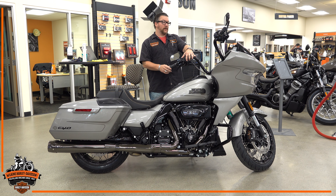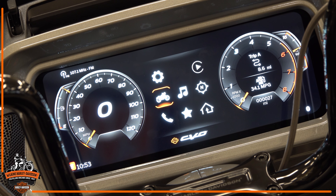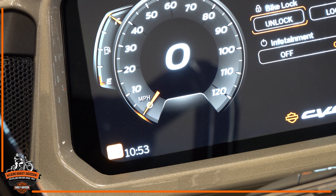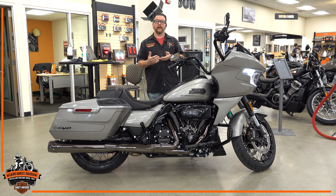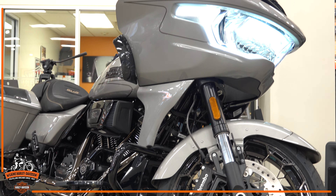Speaking of the dash, this bike has a whole new dash cluster — a 12.1 inch touchscreen digital display. You're going to have variable ride modes: three stock modes and two customizable modes. The variable valve timing really comes in handy here because you can customize the bike for the way you want to ride it, and the motor is going to accommodate that.